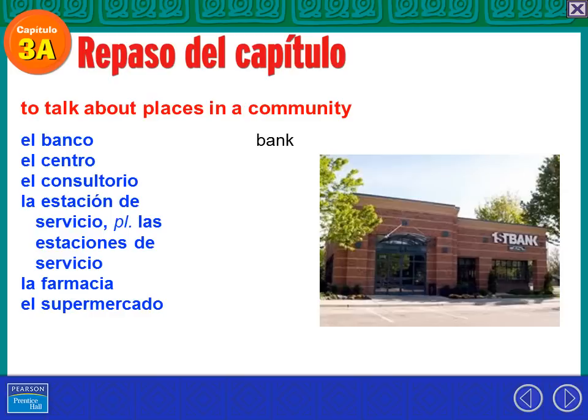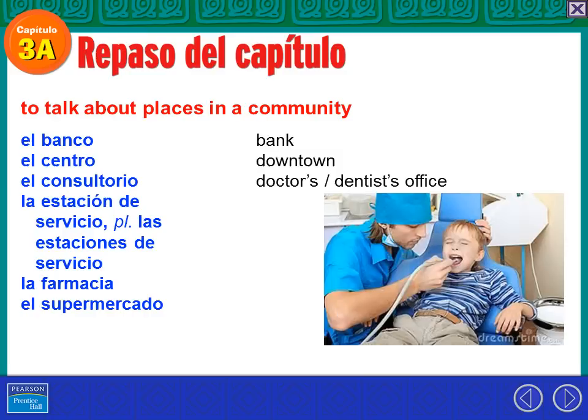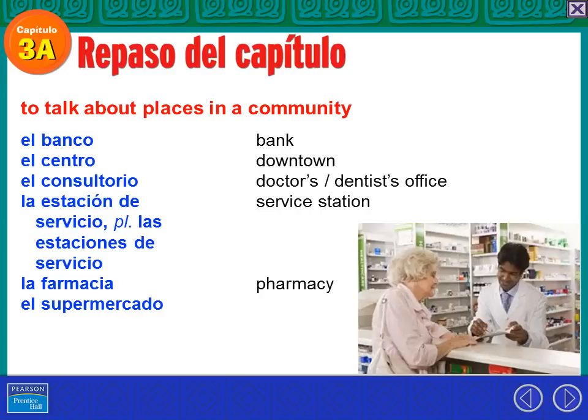We're going to talk about places in a community. Let's start with where we keep the dinero — el banco. That's the bank. El centro is the center or downtown. Es el centro de Denver. El consultorio is where you go when you're not feeling well — the doctor's office or the dentist's office. Think of it as getting a consult from a doctor. La estación de servicio, or las estaciones de servicio, is a service station — we call them gas stations. La farmacia — that's the pharmacy.